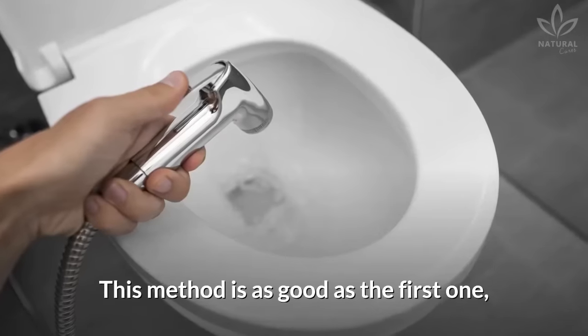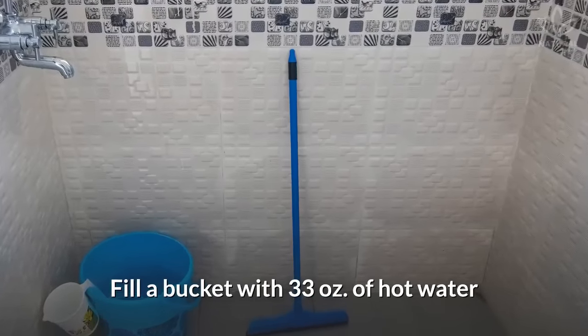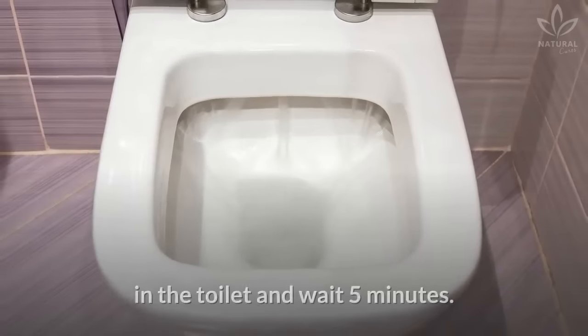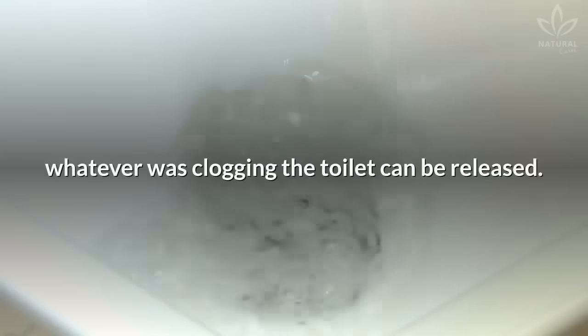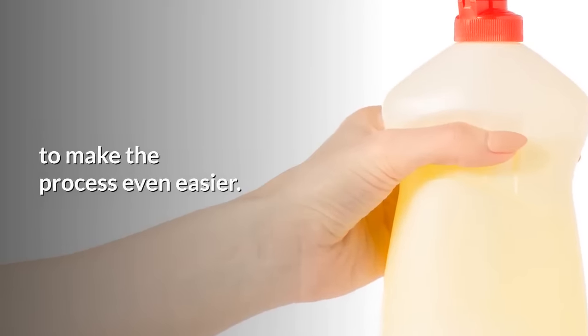Hot water: This method is as good as the first one, but shouldn't be used more than 3 times in a row. Fill a bucket with 33 ounces of hot water — from your shower, bathtub, or boiled on the stove. Pour all the water directly in the toilet and wait 5 minutes, then flush so that whatever was clogging the toilet can be released. Some people like to dilute a little bit of detergent in the water to make the process even easier.